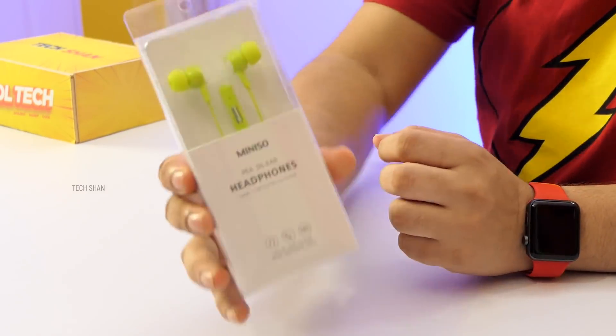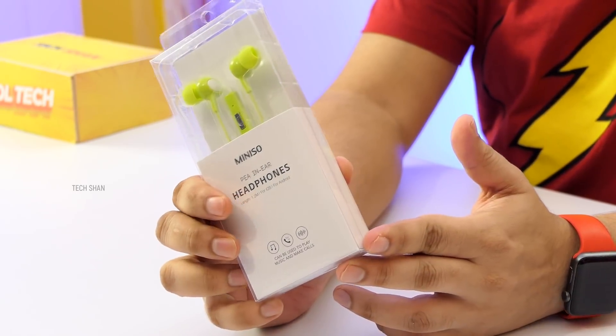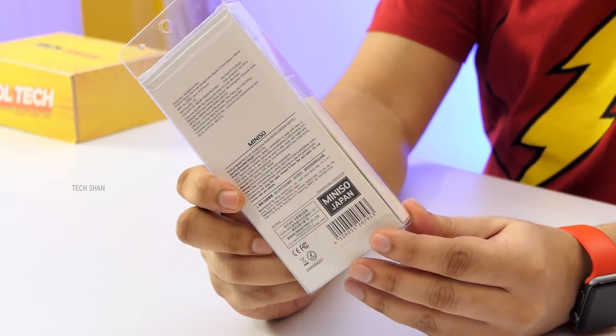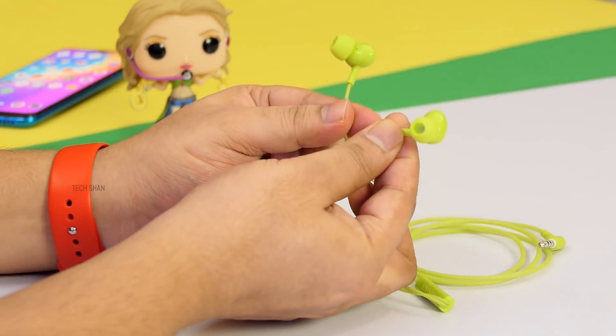Next on my list is for music lovers. Finding a good earphone is a tough call in this budget, but not anymore. Meet the Miniso P in-ear headphones. Frankly, in this range, it's an impressive one to own. Miniso is a Japanese brand and they have some pretty nice products. And here are the Miniso earphones — build is good enough for what you pay.